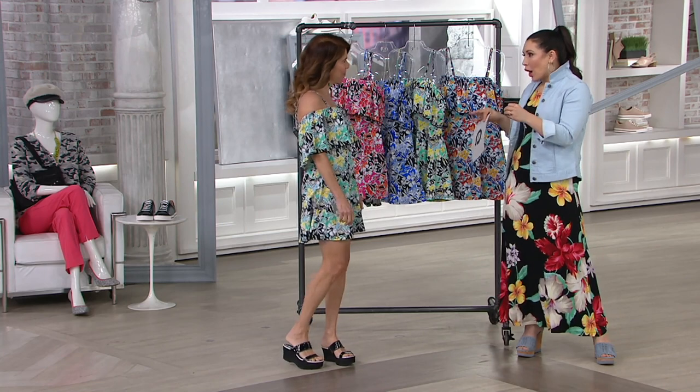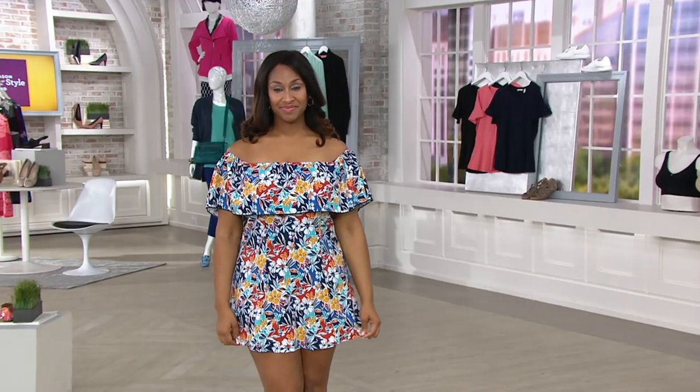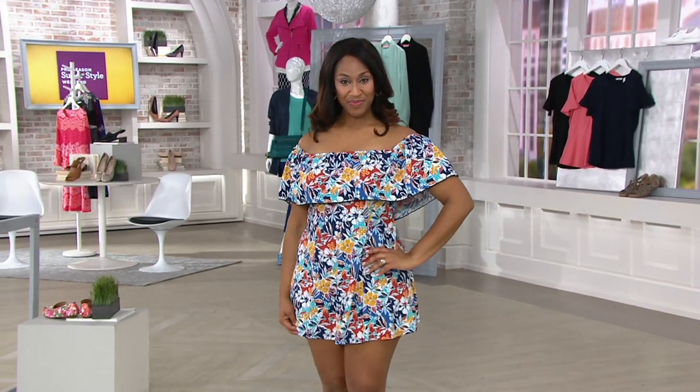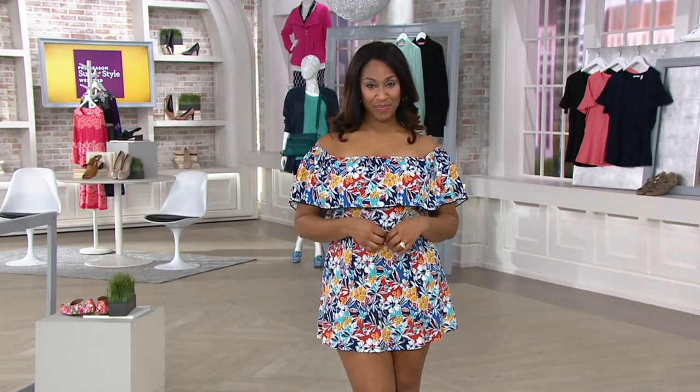I think when you see it on, it's just adorable. I want you to see, because maybe you have a swimsuit in your wardrobe right now that you've had for like 5 or 6 years — it's all stretched out, it's not doing you any favors. I kind of want to compare the old and then what could be your new off-the-shoulder ruffle swim dress.